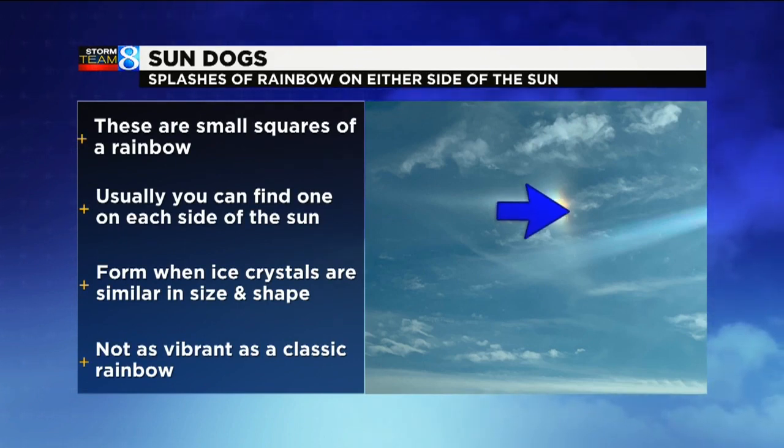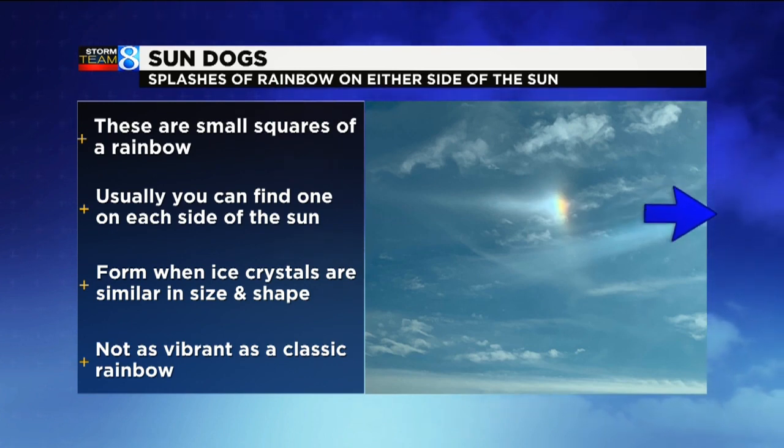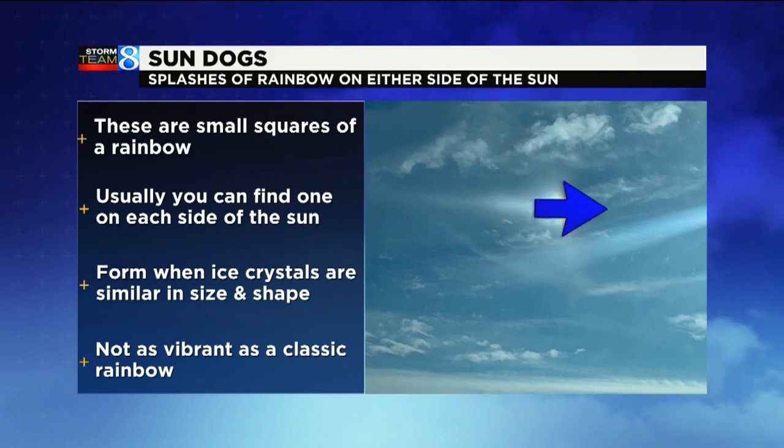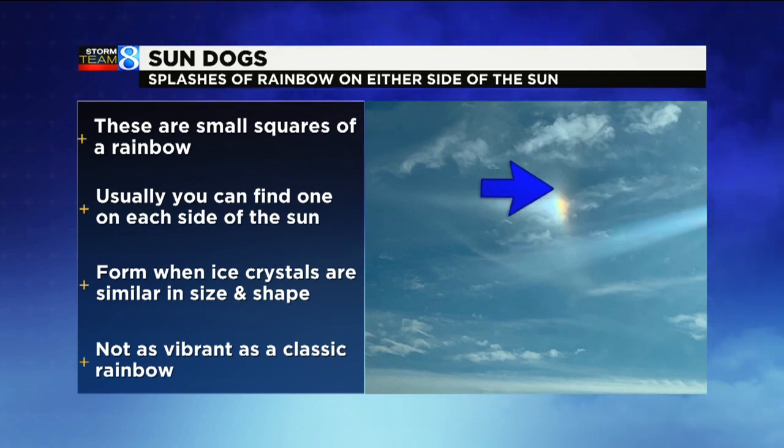So you can see the red portion there — sunshine is here. When you spot a sun dog, it's a small square of rainbow in the sky, and usually you can find its pair on the other side of the sun, and it will be equidistant away from the sun as the first one that you spot.